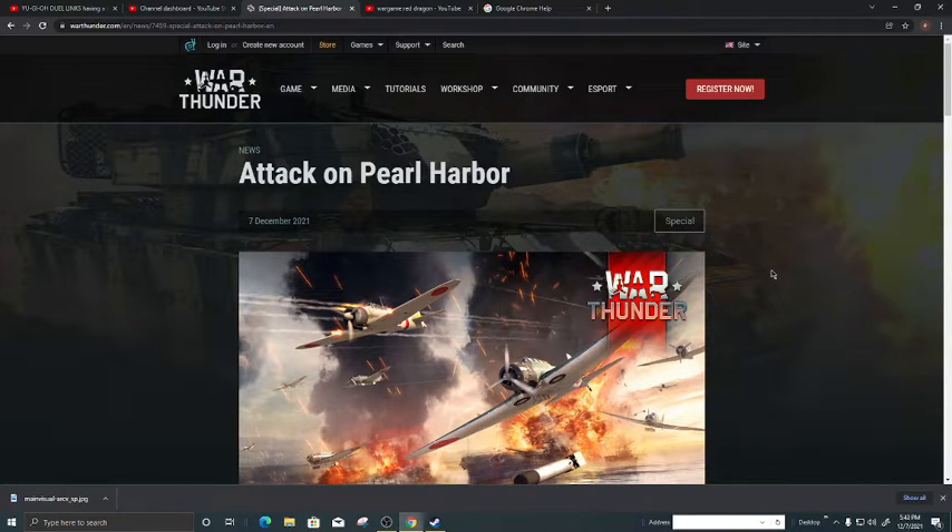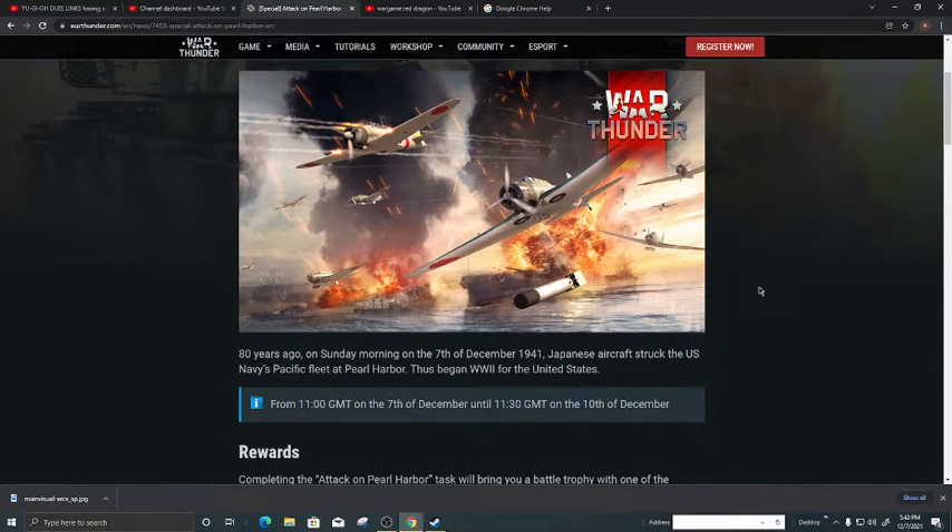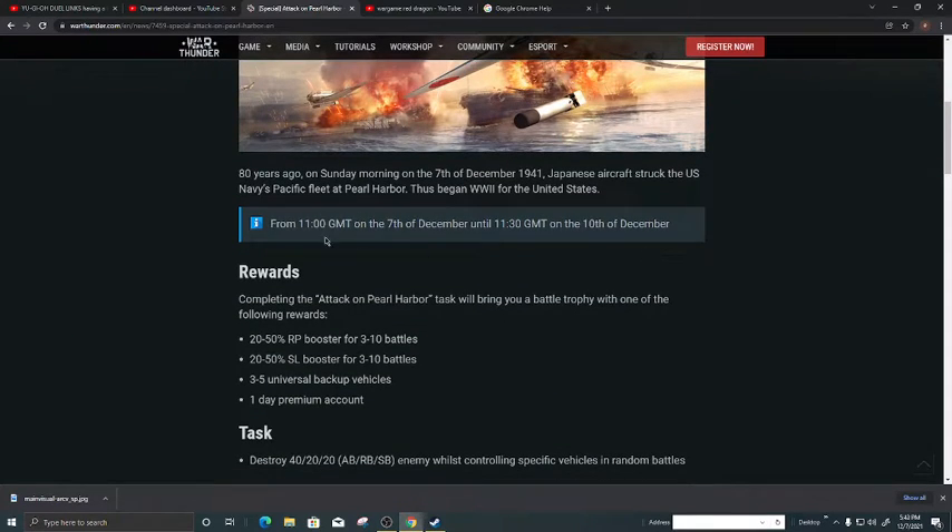This is the attack on Pearl Harbor — everyone knows about it. So let's read what they have to say: '80 years ago, on Sunday morning on the 7th of December 1941, Japanese aircraft struck the U.S. naval Pacific fleet at Pearl Harbor.'